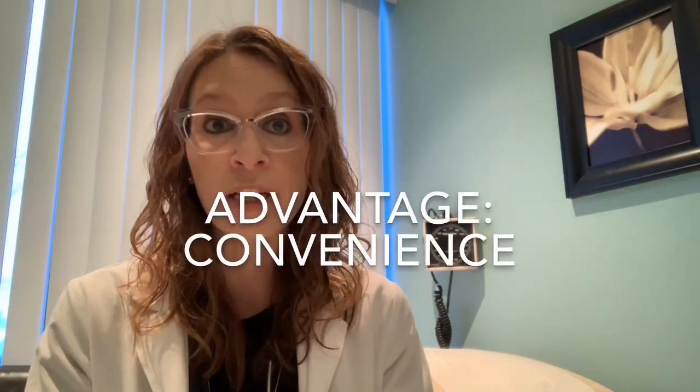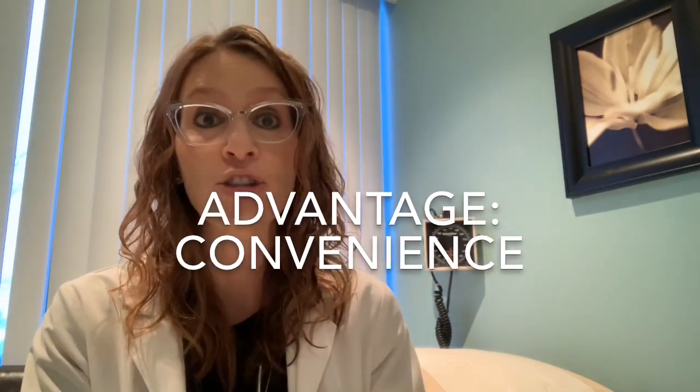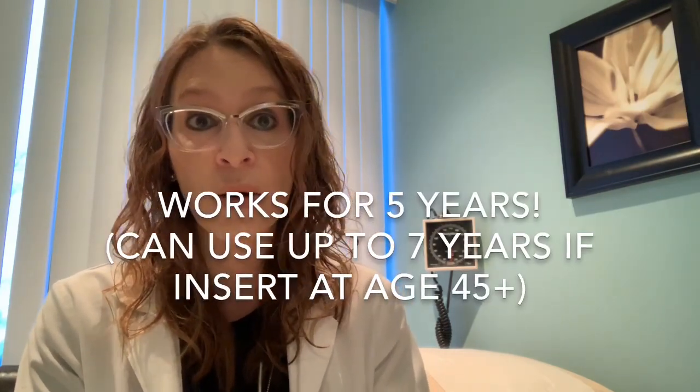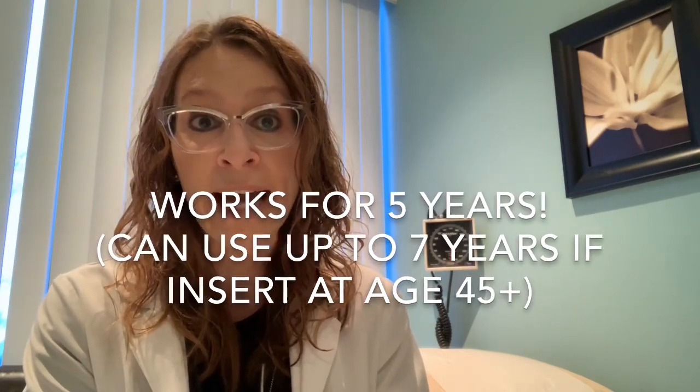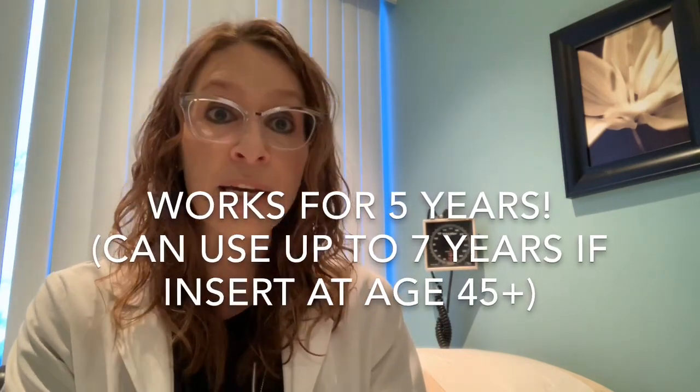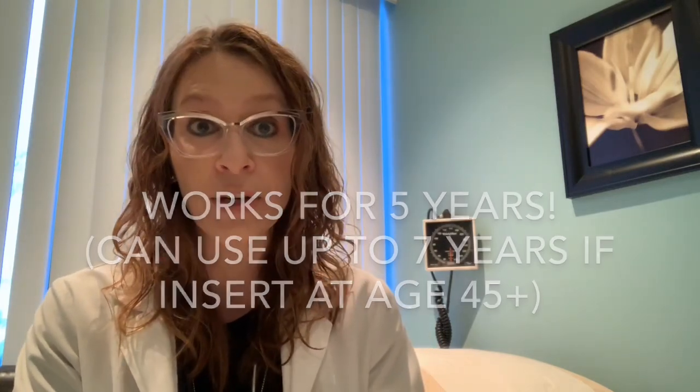In terms of convenience, the advantage over taking pills or injections is that once the IUD is placed after a five-minute office procedure, the patient doesn't have to remember to take a pill every single day — it's there doing its job for five years. And in some women who are close to menopause, when the levonorgestrel IUS has been inserted at age 45 or greater, it can actually be extended for use up to seven years.